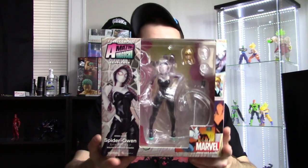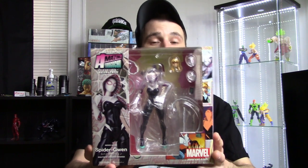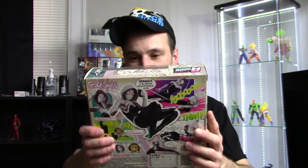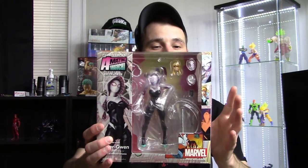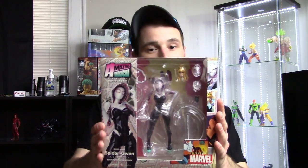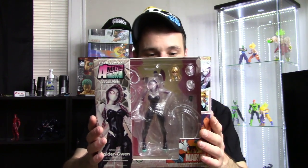I figured I'd get the figure, review it, and compare it to the other figures in the line to show you guys whether you'd want to get it. I do like how she's included with a cell phone that says 'Voicemail Dad.' We get four interchangeable faces, a bunch of webs, and some interchangeable hands. It looks like a pretty cool figure. Out of everything I'm unboxing, she'll probably be the last figure I review — I'm recording this ahead of time.